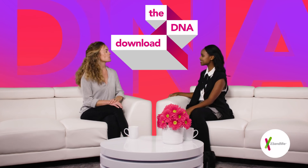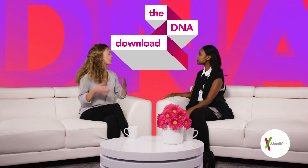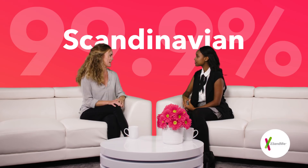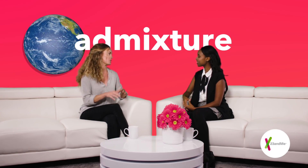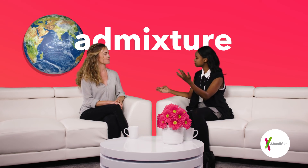Thanks for having me, Haleta. So Erika, can you describe what these percentages are and how they're determined? Those are the percentages of your friend's DNA that come from different regions around the world. While some individuals have DNA that predominantly matches one single population — if they're 99.9% Scandinavian, for example — other people's ancestors come from many places. The scientific term for this is admixture: the genetic mixing of previously separate populations.